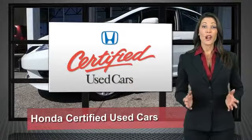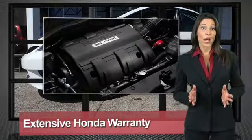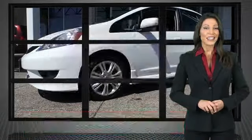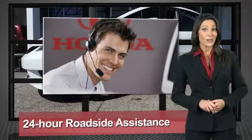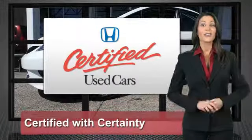Every Honda is a product of innovative engineering and quality manufacturing. Your dealer performs an exhaustive 150-point mechanical and appearance inspection to ensure that each vehicle meets Honda's standards. Only well-maintained Honda models are eligible — Honda-certified used cars, so reliable they're certifiable.